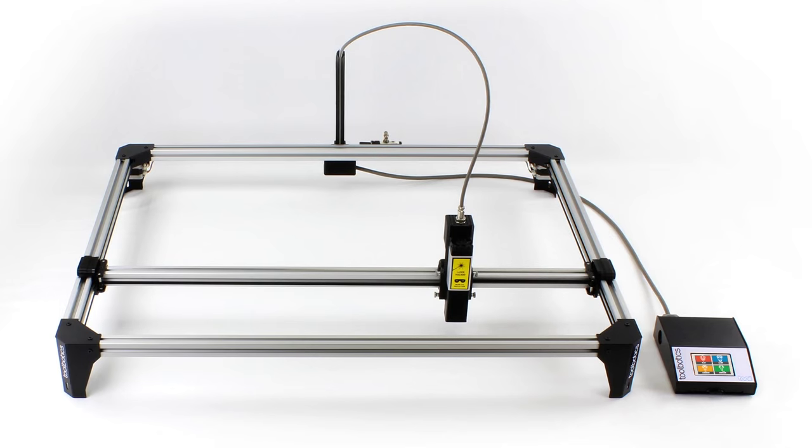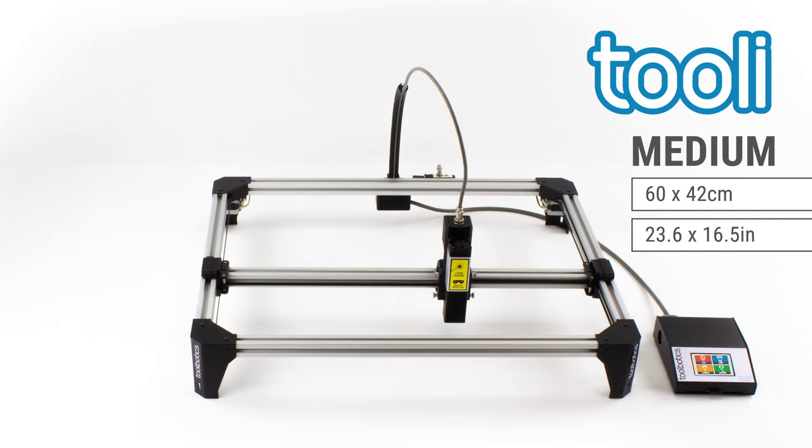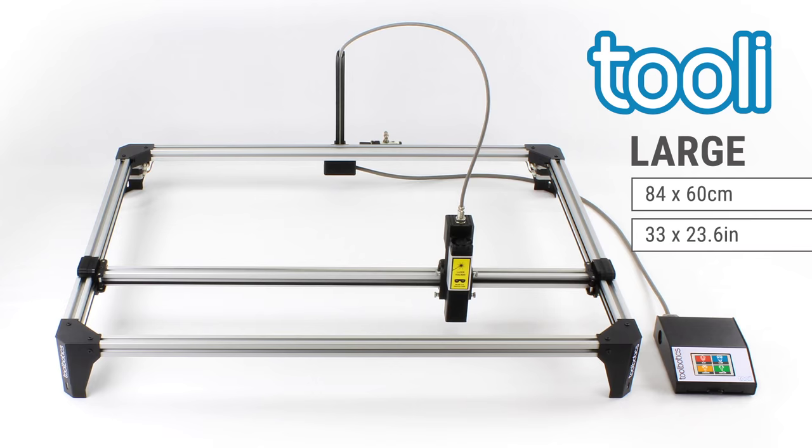Thule is scalable. Our efficient structural rail design together with a core XY drive system means only a handful of components governs the working size.